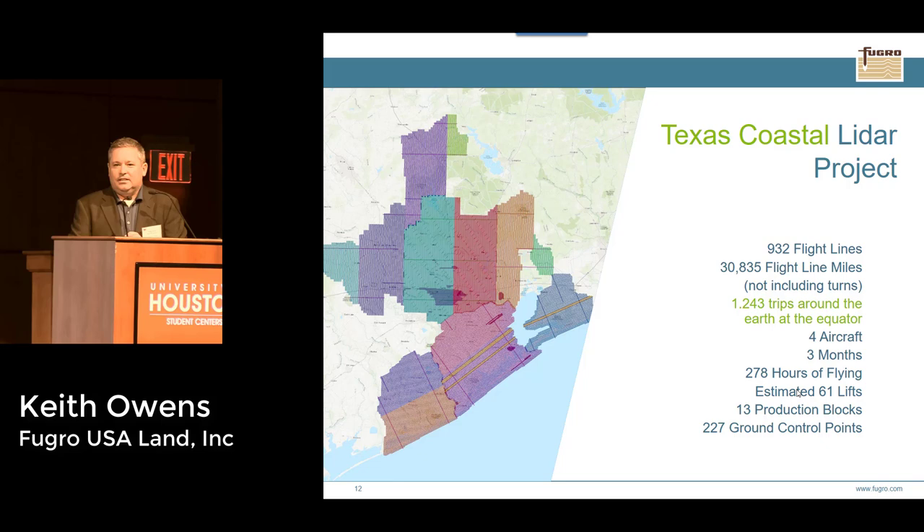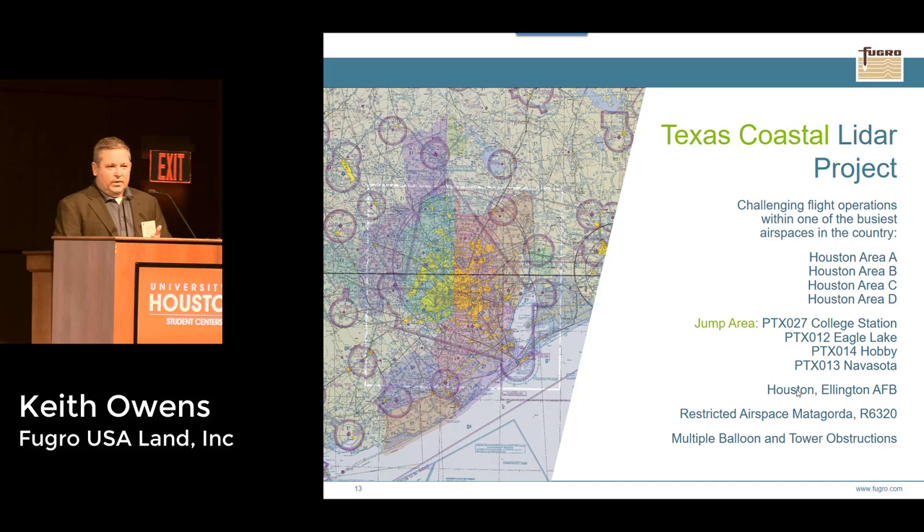We estimated about 61 lifts — a lift being when an aircraft leaves its base, flies an area of interest, returns, downloads the data, and ships it out. We had to fly where clouds are above us with no rain, water within normal banks, and no heavy winds. We had to balance good weather with flight opportunity in a short time, managing all that plus crew, fuel, airplanes, and maintenance — and also probably one of the most complex airspaces in the country.